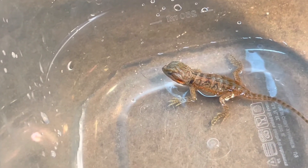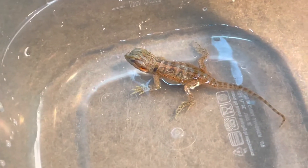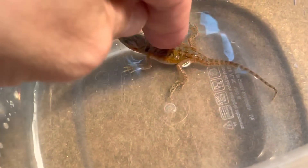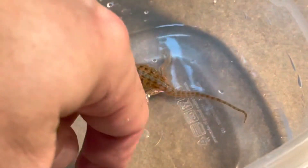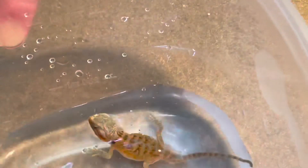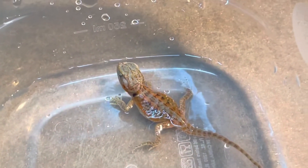Right now the little guy is soaking in some water. You don't want to put too much water in because they can easily drown. I'm gonna be feeding him soon so he's gonna be looking nice. I just want to take all the stuff off of him from being inside the incubator.